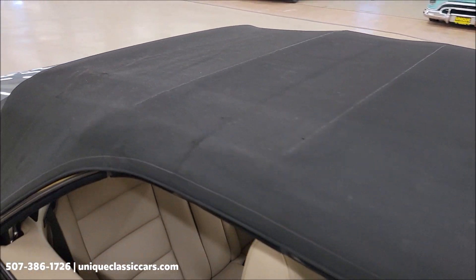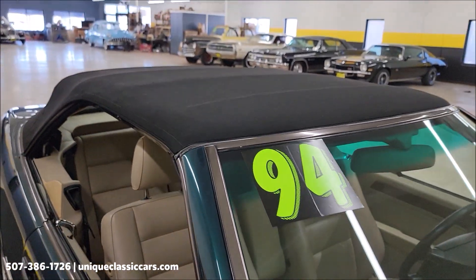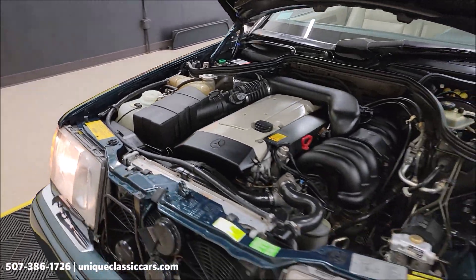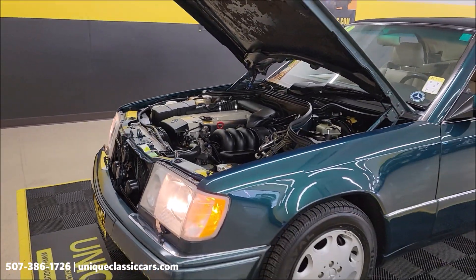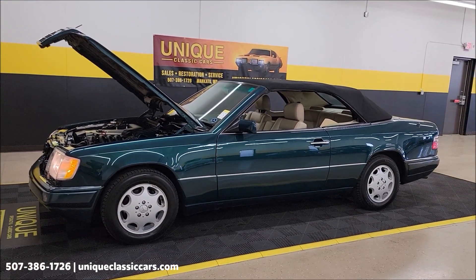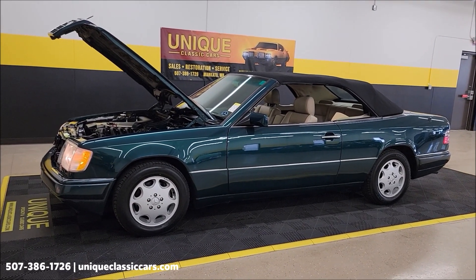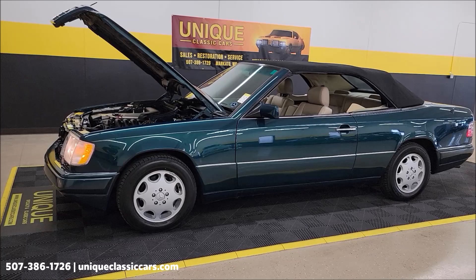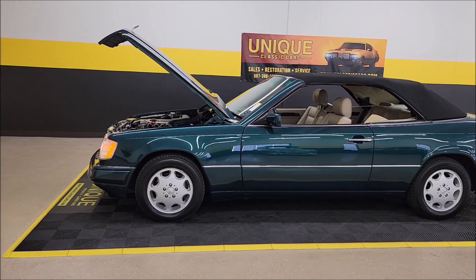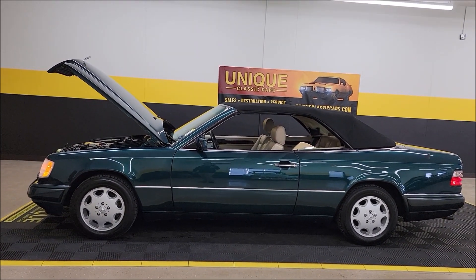What you'd expect with a car that, overall, is in very nice condition — interior, engine bay, paint. 1994 Mercedes-Benz E320 convertible, clean Carfax, three-owner car, a little over 77,000 miles. Uniqueclassiccars.com — click the link down below this video in the description, it's going to take you right there. And remember, we do consider trades. Financing is available. Of course, we can assist with transportation, and this vehicle may be eligible for an extended service contract. Consult with your sales associate when you call in or email.